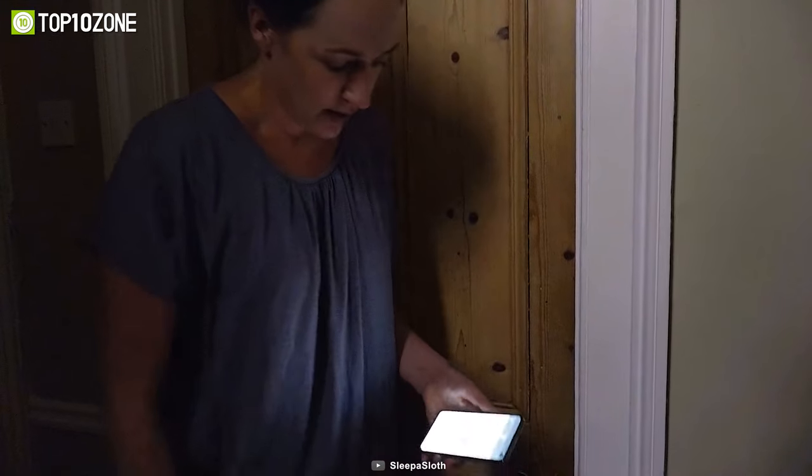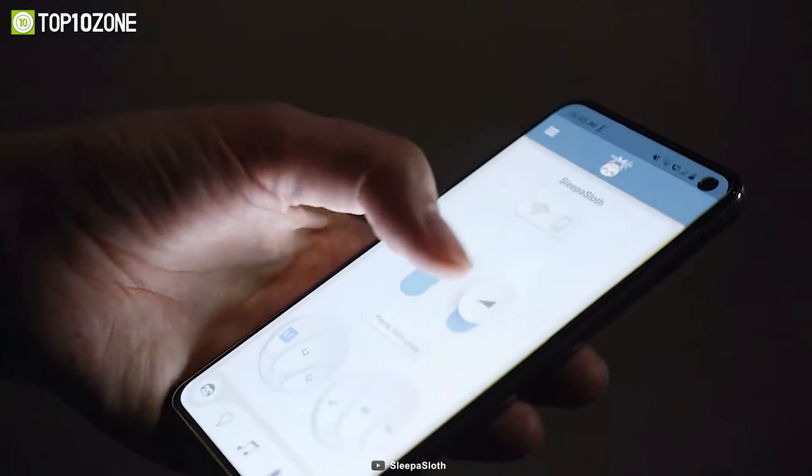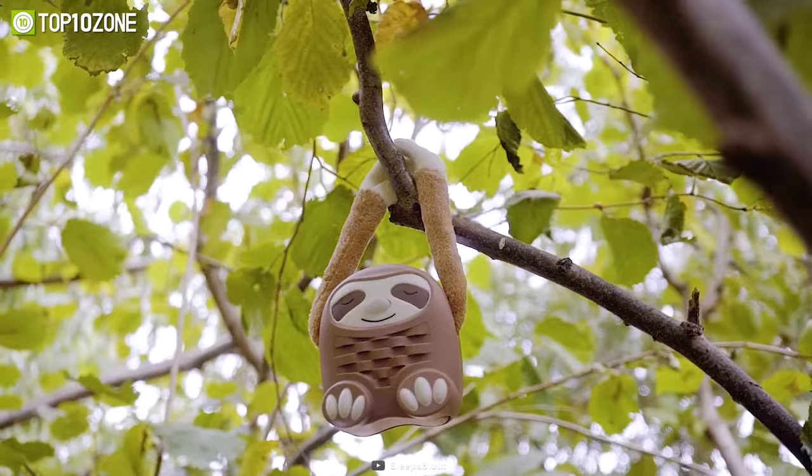This friendly sloth has intuitive controls and its own companion app packed with all the features you need. You can play any sound and even record your own lullabies. Another cool thing is it'll hang on to anything — a car seat, crib, or stroller. There's also an adjustable dim light for daunting diaper changes at night.